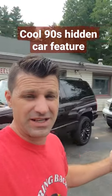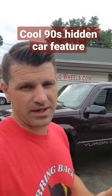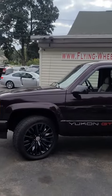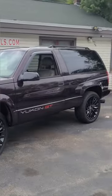Check out this really cool feature of this super awesome 90s pickup truck. This is a 96 GMC Yukon GT. I've already done a video on it — you can watch it if you haven't seen it. That is not what this video is about.